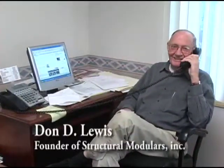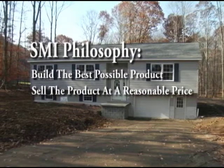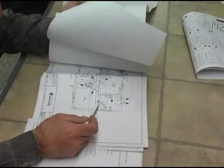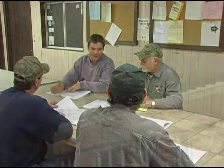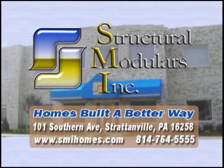Dawn D. Lewis, founder of Structural Modulars, relies upon a lifetime of construction and housing experience to help guide this rapidly growing company. Dawn's approach is simple: build the best possible product, sell it at a reasonable price, and stand behind your work. These principles are seen at work in every aspect of Structural Modulars' operations, beginning with initial customer contact and carrying through to after-sales service. Under Dawn's guidance, Structural Modulars has assembled one of the finest manufacturing teams in the industry — people with tremendous skill and creativity, dedicated to satisfying customer needs. The company has devoted itself to meeting the highest quality standards found anywhere in the modular housing industry.